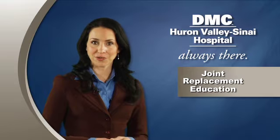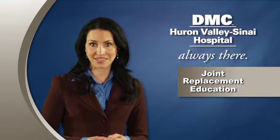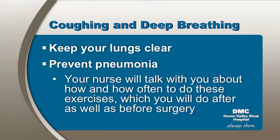Prior to surgery, you should also perform coughing and deep breathing exercises. These will help keep your lungs clear and prevent pneumonia after surgery. Your nurse will talk with you about how and how often to do these exercises, which you will do after as well as before surgery.